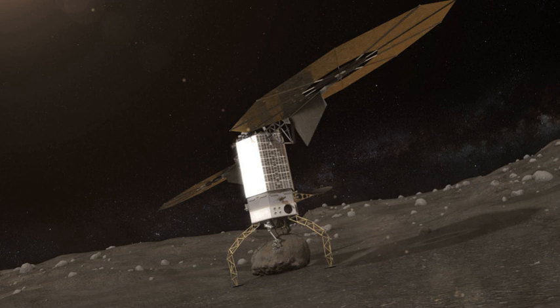Originally planned for 2017, then 2020, and then for December 2021, the mission was given its notice of defunding in April 2017. The launch vehicle would have been either a Delta IV Heavy, SLS, or Falcon Heavy. The boulder would have arrived in lunar orbit by late 2025.